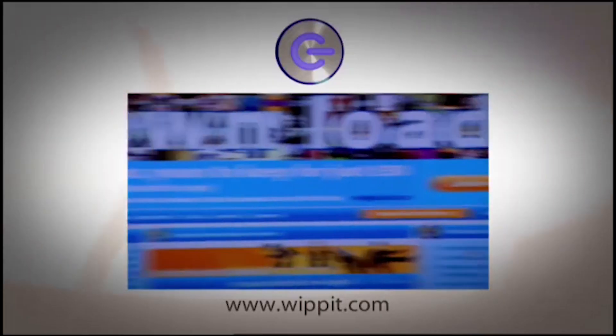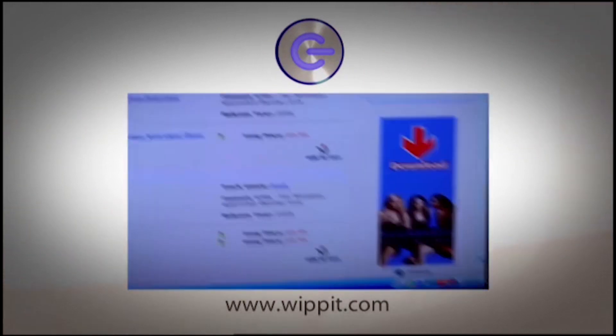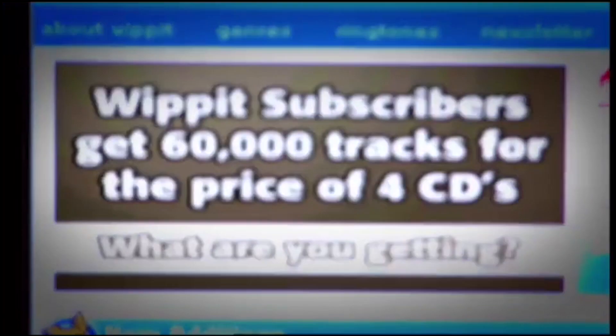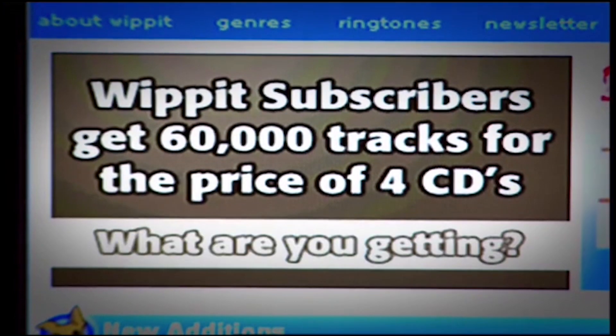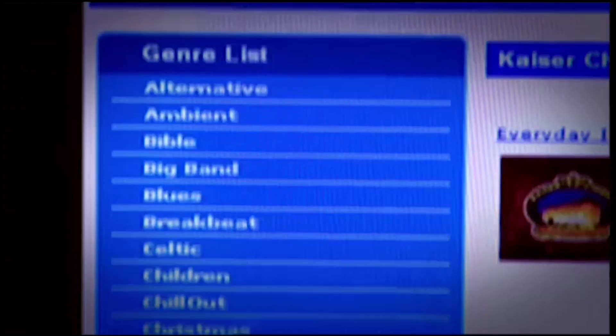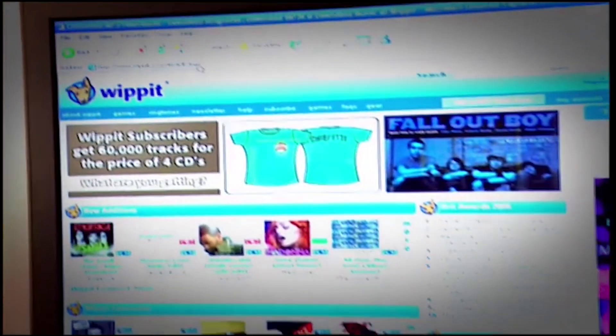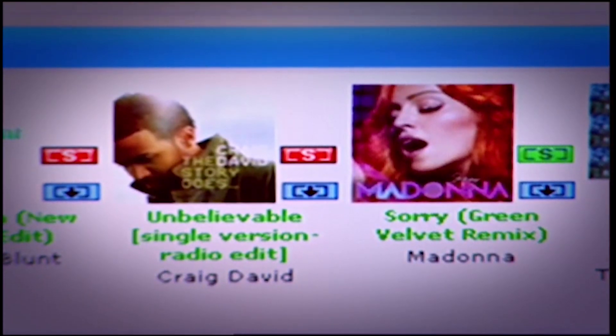If you like the idea of a subscription service but would rather your songs didn't self-destruct, it's worth checking out Whippit. Whippit is a British download site that does standard £1 track downloads, but what's really amazing is that for £50 you can subscribe and download up to 60,000 songs — over a thousand songs for every pound, music quite literally ten a penny. The catalogue isn't as big as Napster's and the front end isn't quite as slick, but it offers incredible value. And you get to keep those songs even if you stop subscribing.